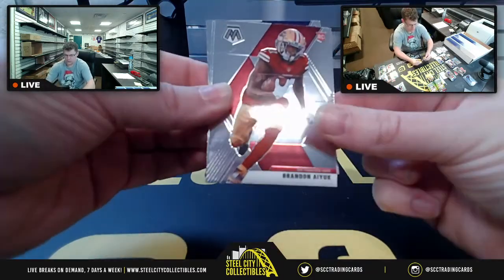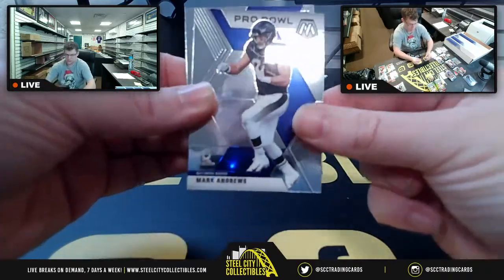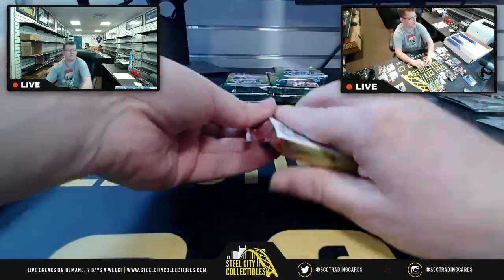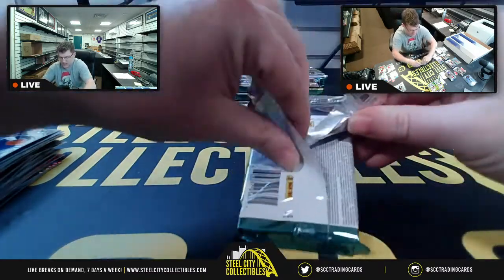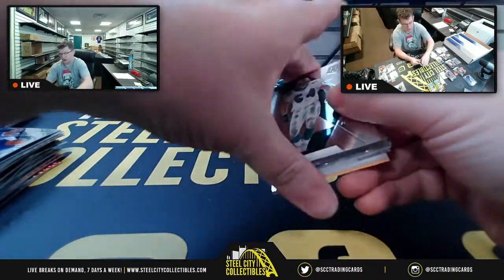Prism Montage Elway. Brandon Aiyuk, Rugs, Andrews, Patrick Queen. People really do collect NASCAR cards. Even though I'm not big on NASCAR, I really do like some of the Prime Racing Jumbo cards. I'm excited about NT Racing.